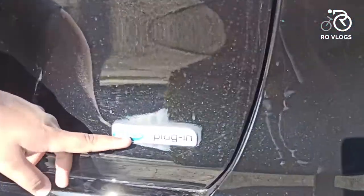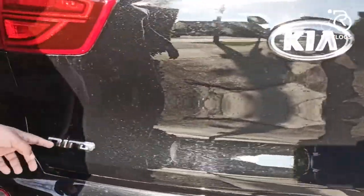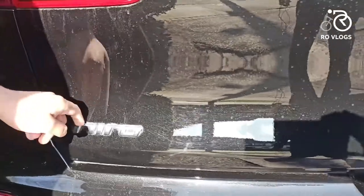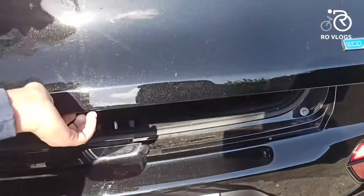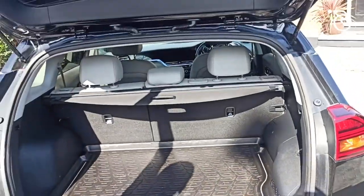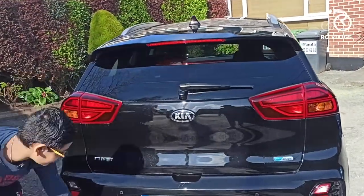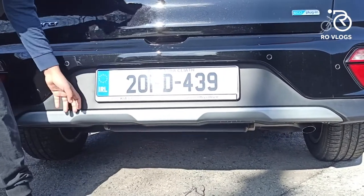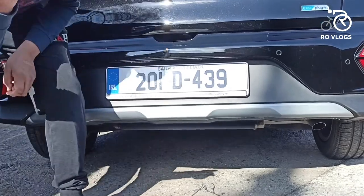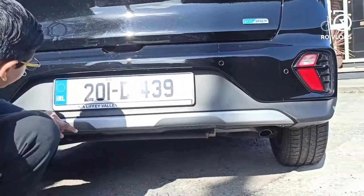Coming over here you have got your eco badge, plug-in hybrid badge, then your Kia badge, then your Niro badge, and then your boot opener. Coming down you've got your bumper which is painted in steel color but it's actually plastic. Where's the exhaust pipe in this car? I cannot see them.